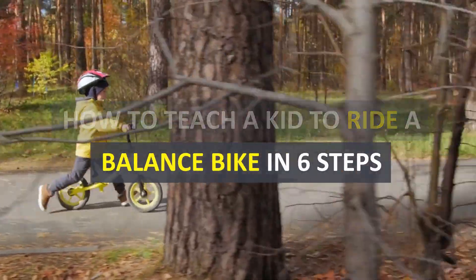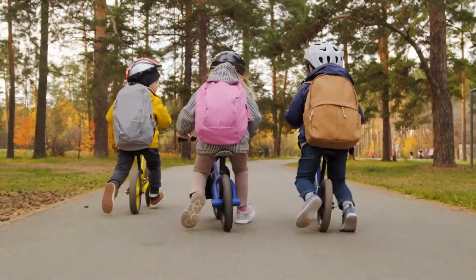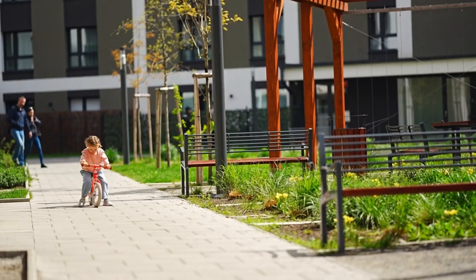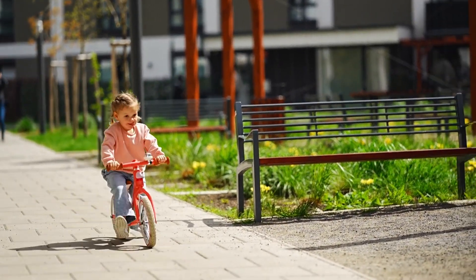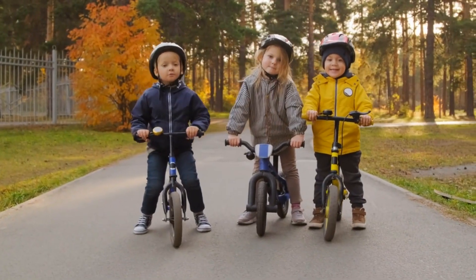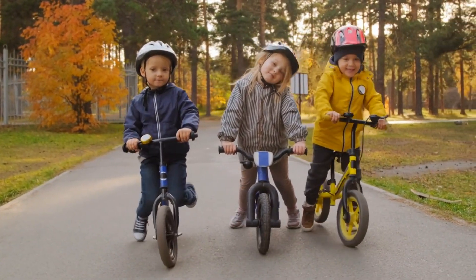How to teach a kid to ride a balance bike in six steps. Balance bikes are a really good place for kids to start when they're learning how to ride a bike. They get the hang of keeping their balance while moving without relying on training wheels, so switching to a bike with pedals is often much faster. Our guide to teaching a kid to ride a bike in 30 minutes is a good place to start for a first bike with pedals.